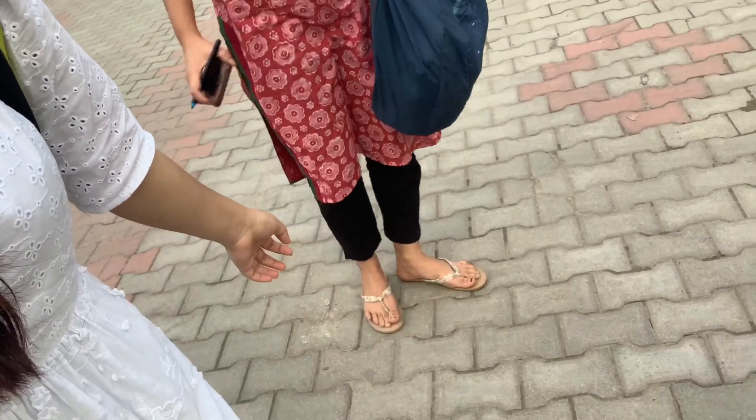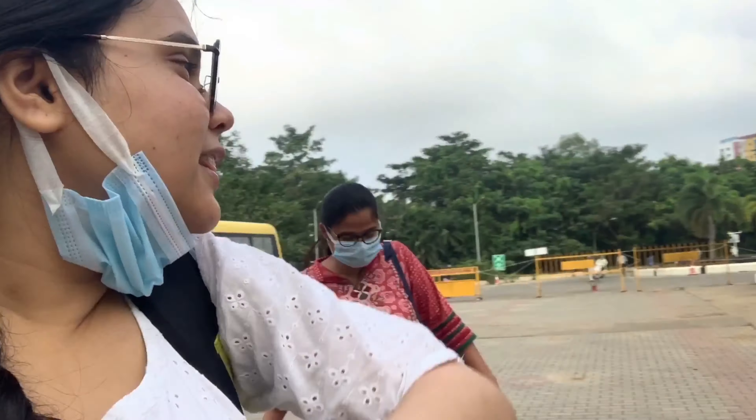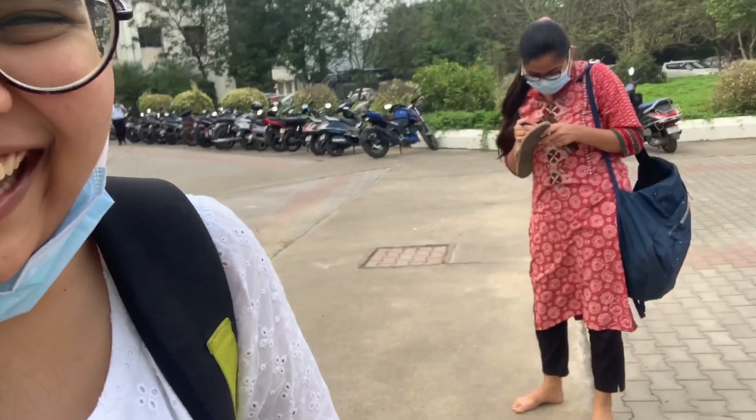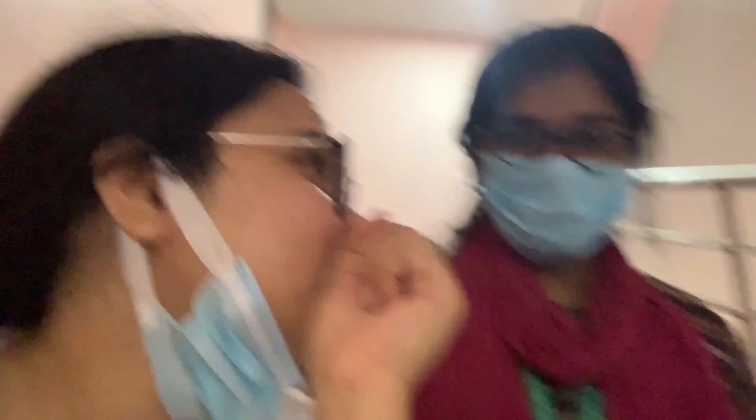Guys, look - meet Asana, she's the topper of the university and she has studied everything! Guys, we're done with the paper - it was kind of okay. Now we are waiting for the auto and Pragya's chappal is here.